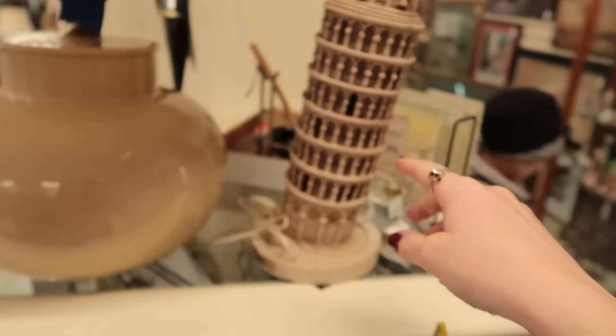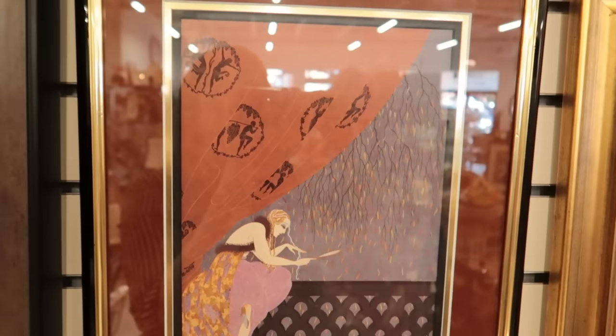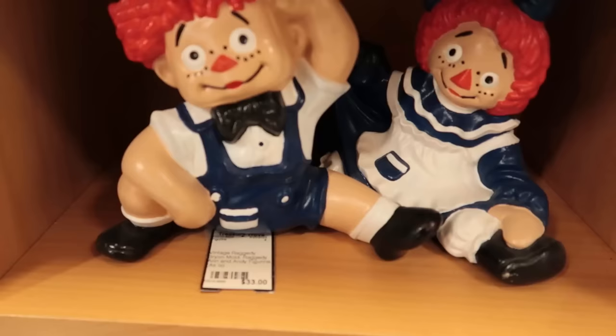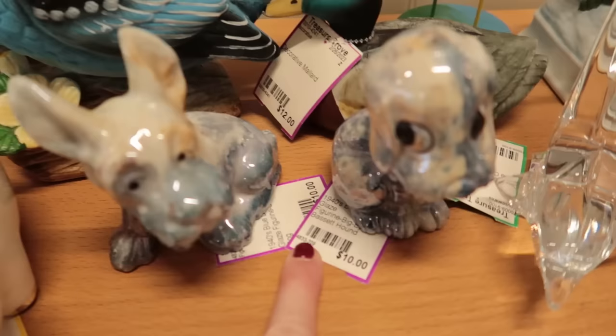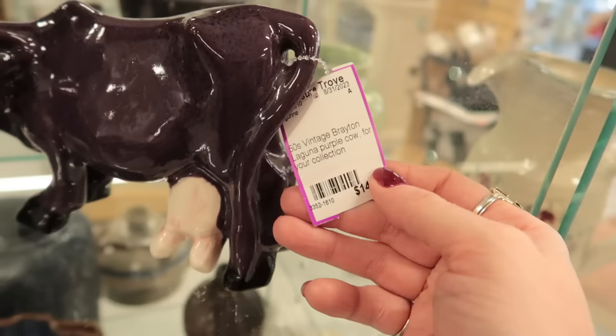The leaning tower of Pisa as a lamp — beautiful for your gallery wall. I love these prints. Look at Raggedy Ann and Andy. Whatever cult this is depicted here, I think I want to join it. 1940s glazed figurines. What is this? 50s vintage Brayton Laguna purple cow for your collection. I'm really appreciating at this thrift store how the tags have descriptions on them — it's one of the things I love about antiquing. You feel like you can learn a little bit as you go.